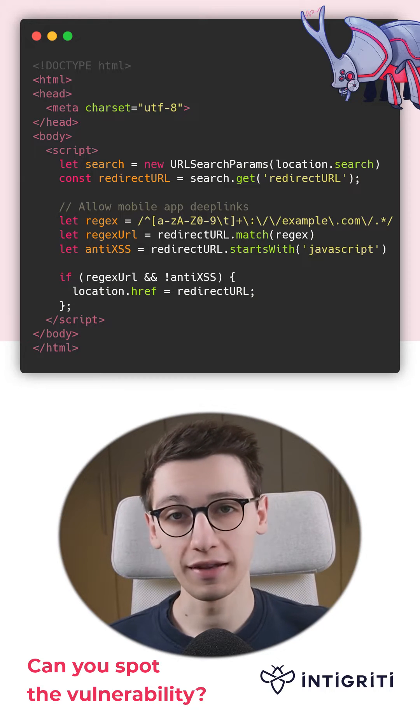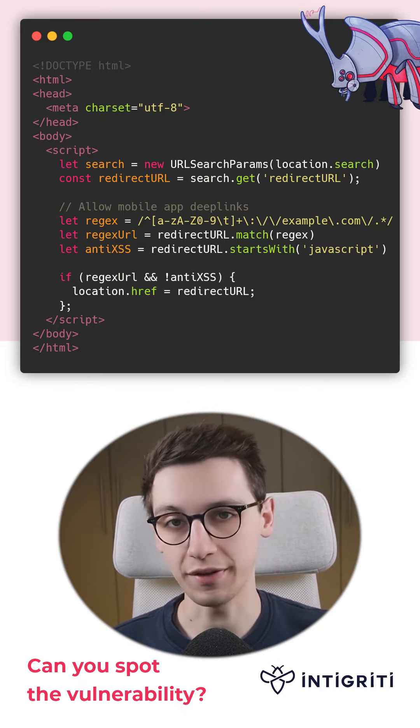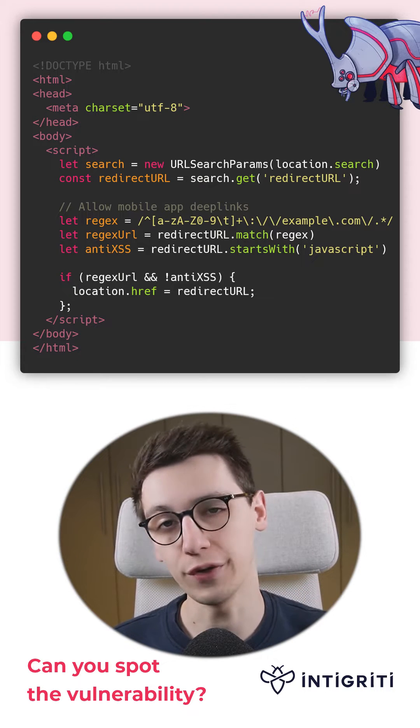Can you spot the vulnerability in this code snippet? If not, don't worry because I am going to show you.